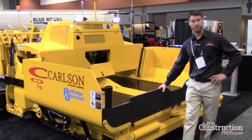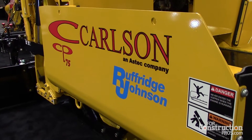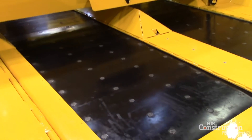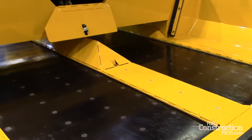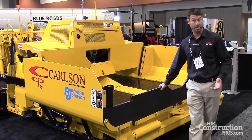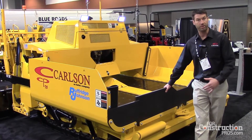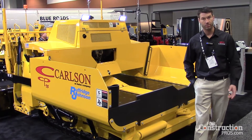We're the only one in the industry using the belt conveyor system — it's our hybrid system. It's a slat conveyor system attached with a rubberized belt, and the key feature with this is it eliminates any slat conveyor segregation that you typically get. It also requires 75% less power to run this system, which allows better fuel efficiency and provides more power to the other hydraulic functions you're using throughout the day.